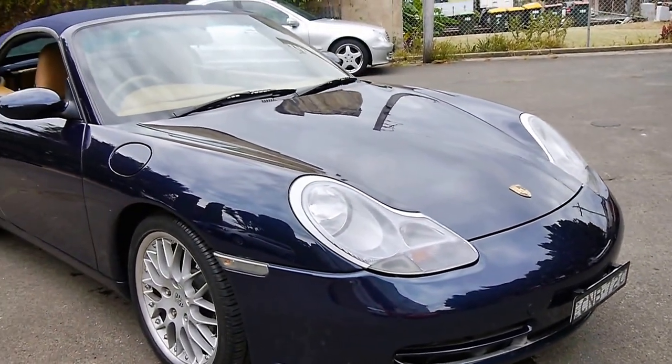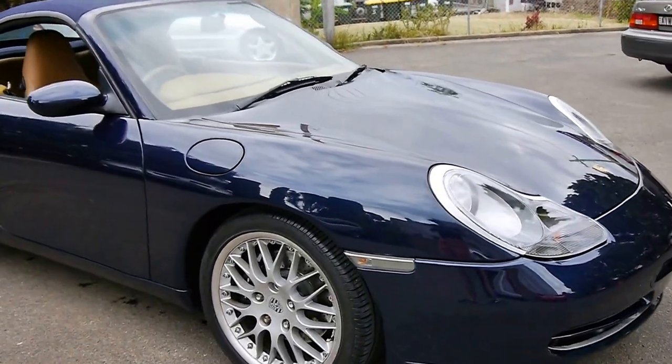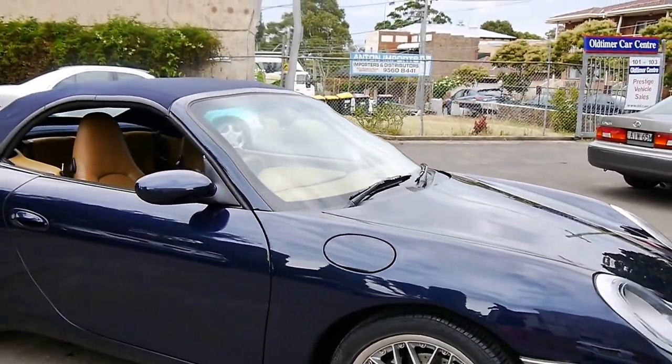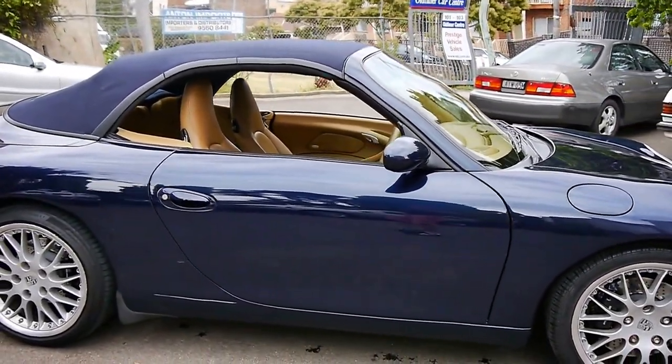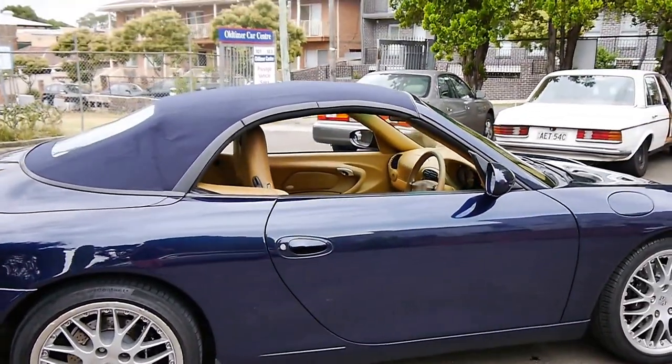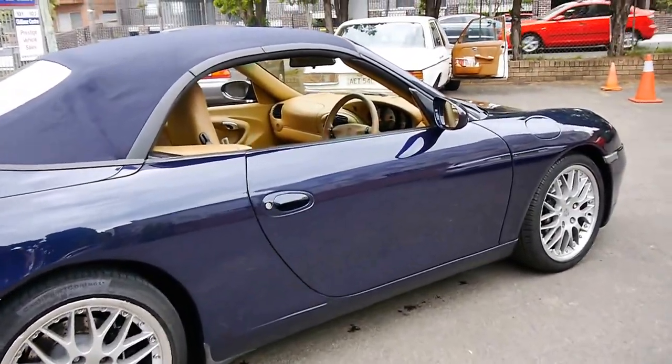If you have been looking at 996s from this age or from around the year 2000, you should definitely come and have a look at this car. I would suggest that this is easily one of the best 996 Cabriolets around at the present time.